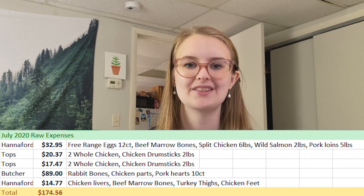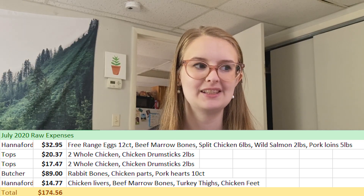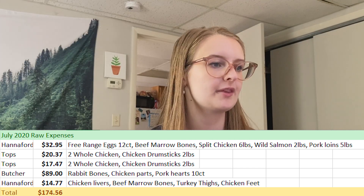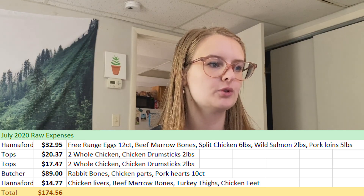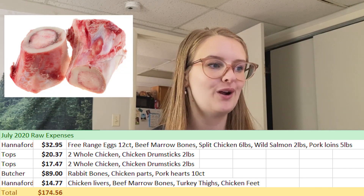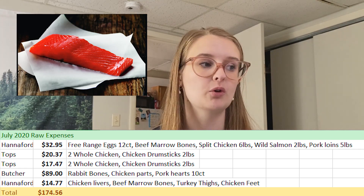July 2020 was a lot more than normal because I chose to check out a local butcher, which I wasn't exactly happy with. At a normal grocery store, I bought free-range eggs, marrow bones for bone broth, split chickens for meaty bone, wild salmon for the fish portion of the diet, and pork loins. Pork is my go-to muscle meat — it's a red meat my ferrets really enjoy and it's easy to cut, portion, and add to meals.